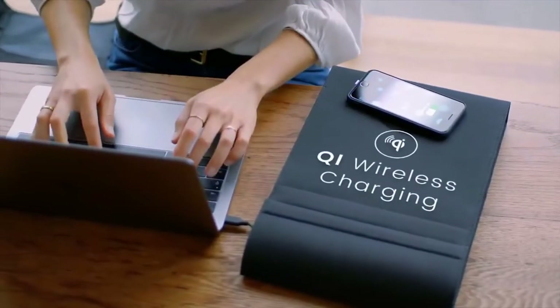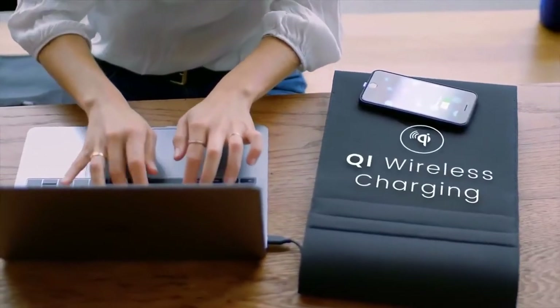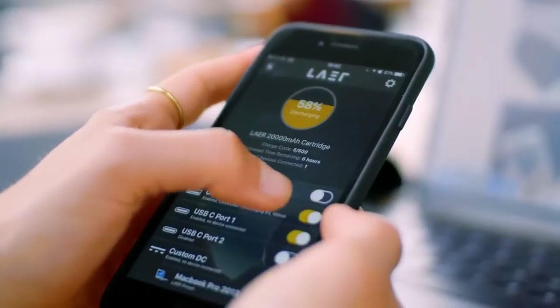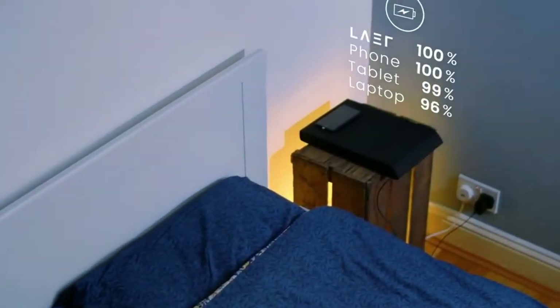It has wireless charging, tracking with tracker, and USB-C. So instead of having to pack chargers, adapters, and power banks, you just bring Layer. When charging your devices at night, you can charge all of them by Layer from just one socket.